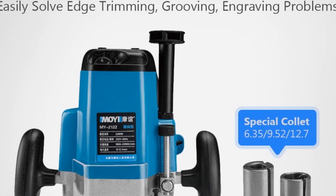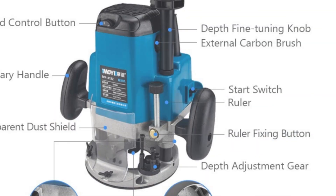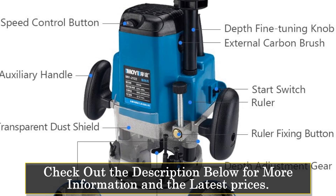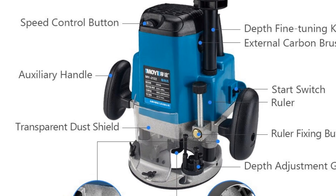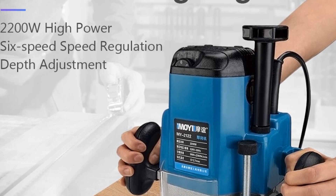The electric router trimmer 2200W is manufactured by the brand Tuasen and is made in mainland China. It is available in new condition and is a normal CNC machine that offers a range of cutting depths and widths for precision work. Equipped with a powerful 2200W motor, the electric wood router wood milling machine can handle even the toughest of woodworking tasks with ease.